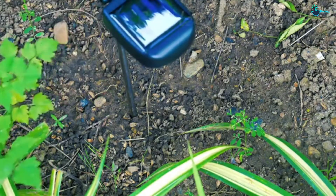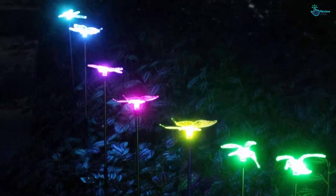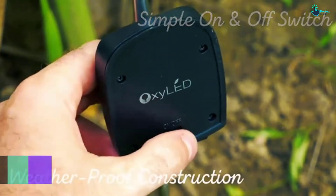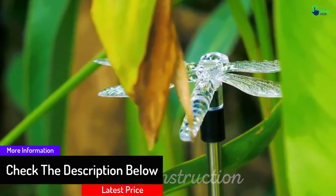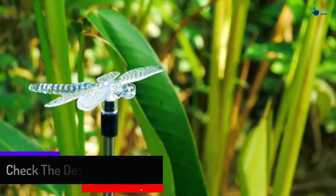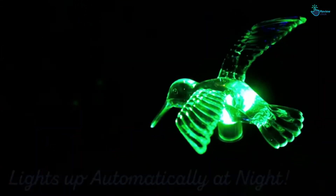The 6-set lights have various shapes: 2 butterflies, 2 dragonflies, and 2 hummingbirds, all of which have individual stakes for easy installation into the ground. Each changes colors to give your yard that fairytale look. You can use these lights for your daily life garden decoration or festive decoration, like Christmas and Halloween.